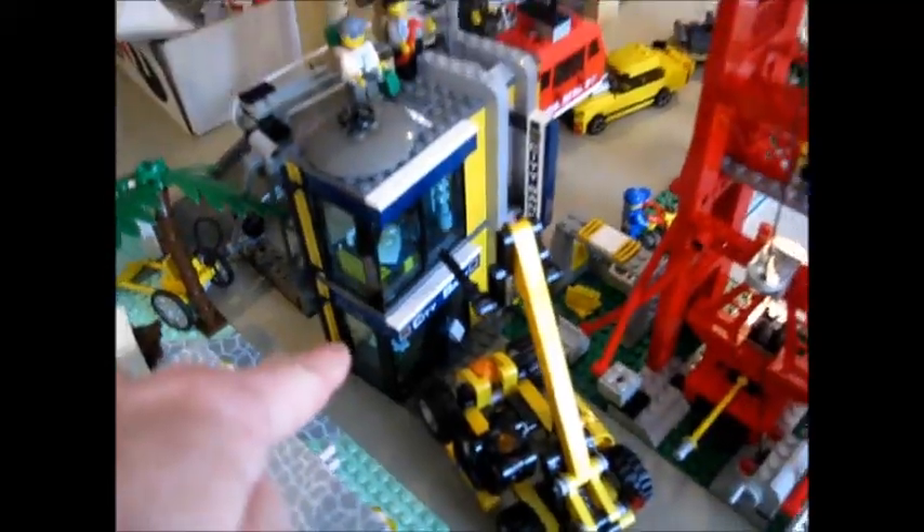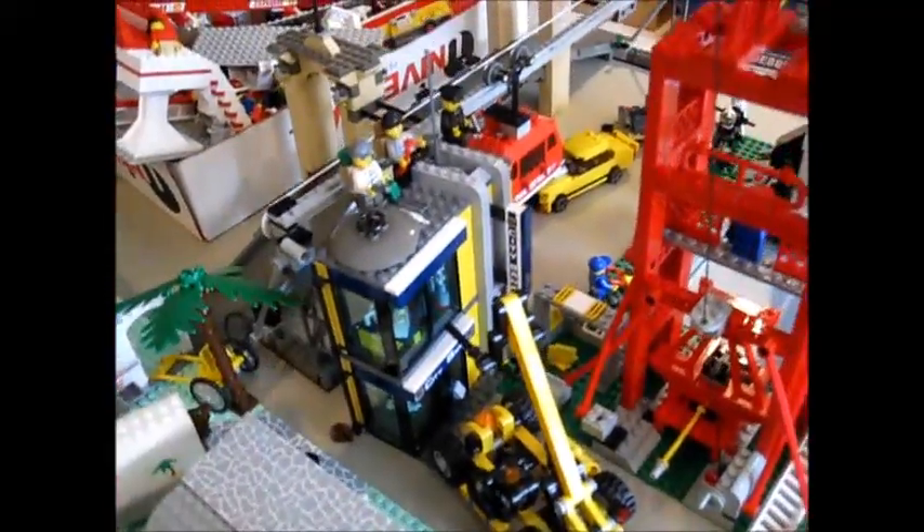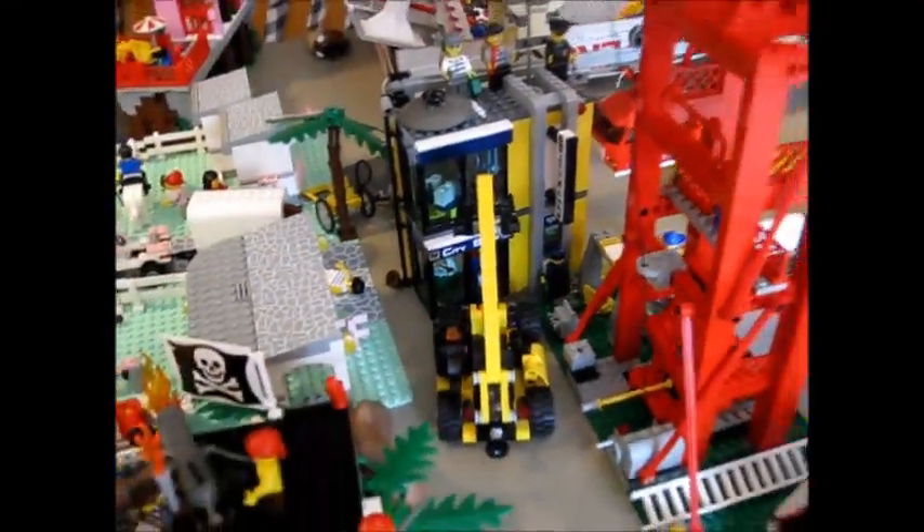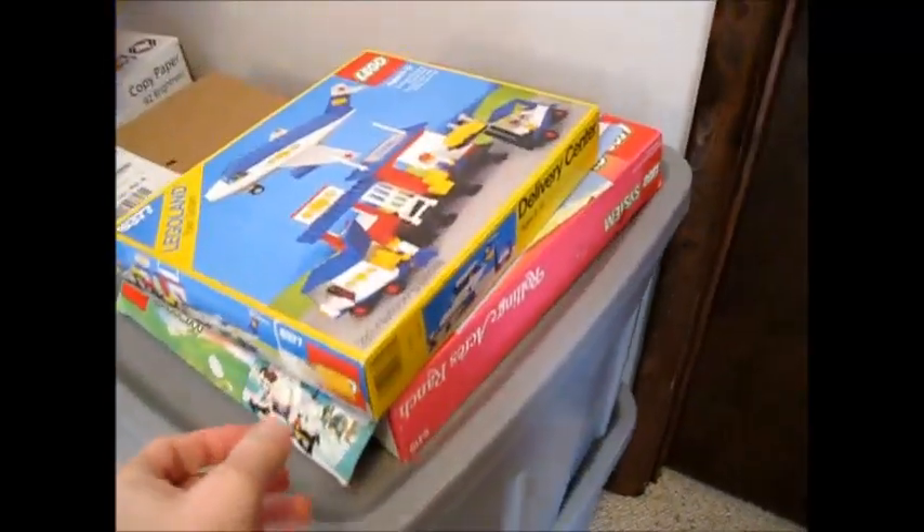We also have the bank building — we scored a bank building off eBay, which Tyler has been doing some modifications on, and that will be appearing in town as well. We'll also be adding to the airport cargo capabilities with this vintage set, which will go on to the airport runways.